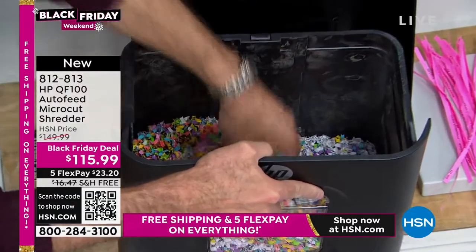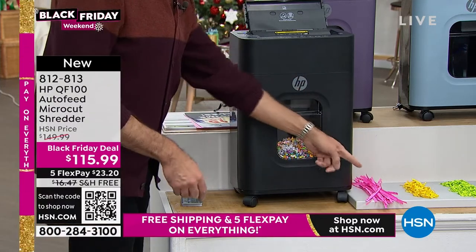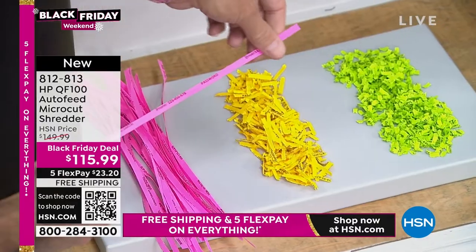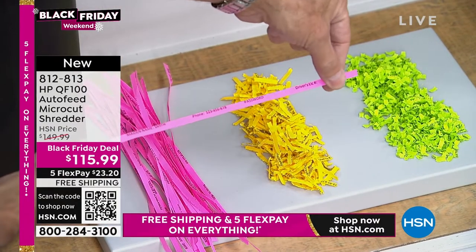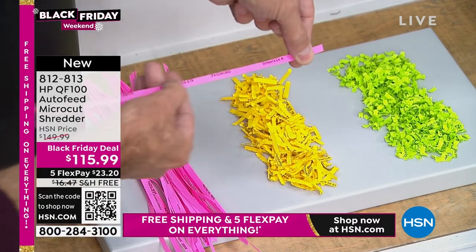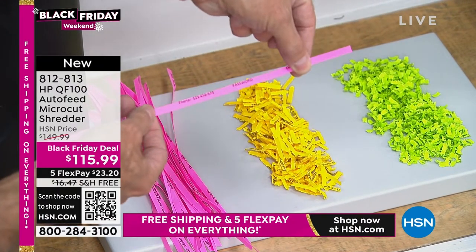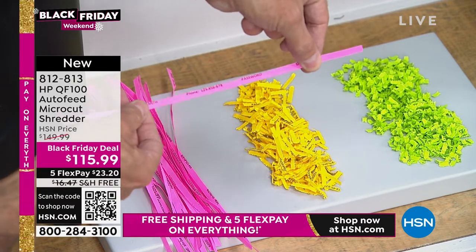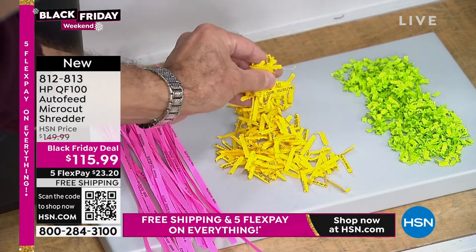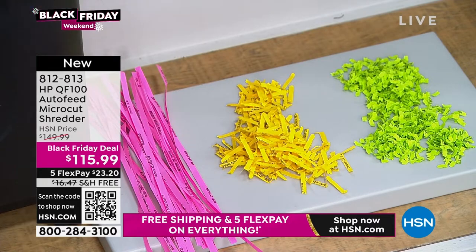Let's talk about the type of shredding. This is full micro-cut confetti shredding, which is really important because a lot of other shredders don't shred this finely. Here's the older style — strip shredding — where you can still read what's going on. Cross cut was a little bit better, but you could still read individual letters and numbers.